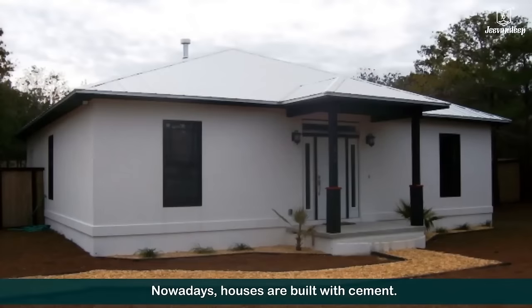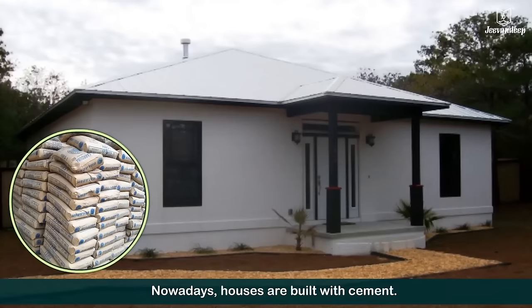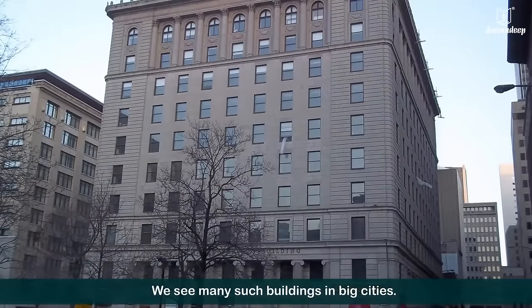Nowadays, houses are built with cement. They are much stronger. We see many such buildings in big cities.